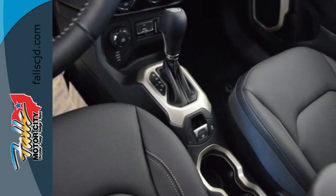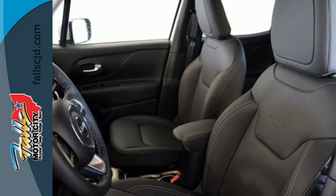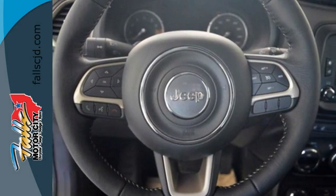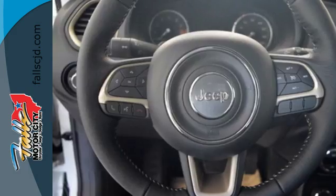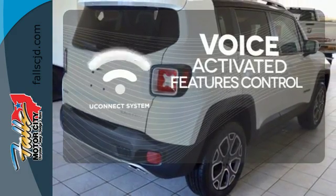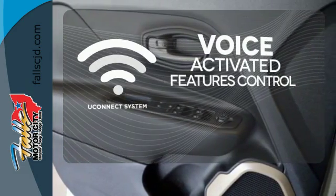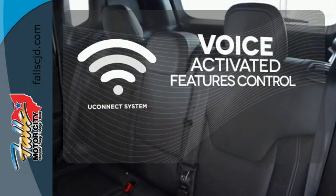You'll stay charged up and entertained with the auxiliary power outlet and media hub. Safety features in abundance ensure stability even on unpaved roads. Uconnect offers intuitive communication capabilities and enhanced safe vehicle operation with advanced voice recognition controlling your hands-free phone, music, and telematics system.